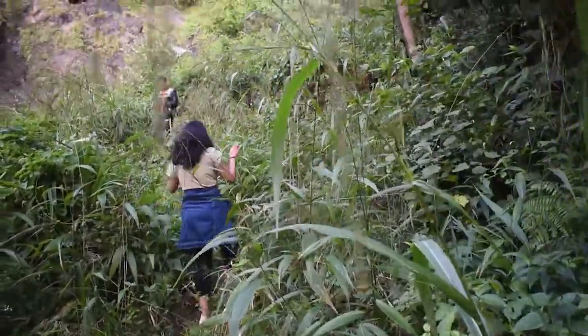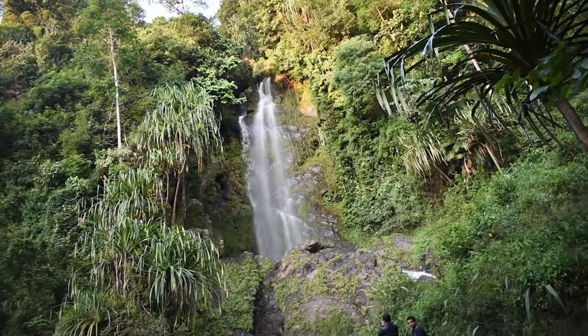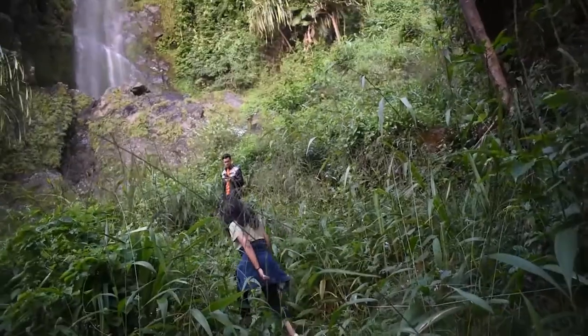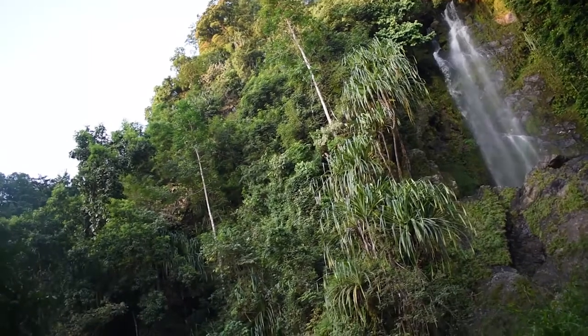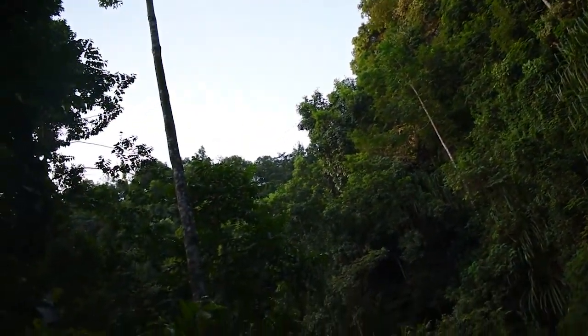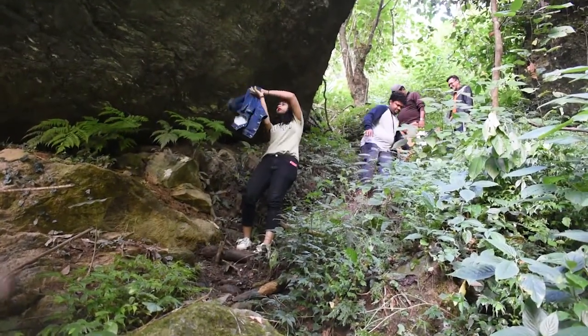After almost half an hour of trekking, here is Lepcha Falls. We reached there by 6:30 in the morning, and early in the morning this is nothing but some showers of peace in the lap of nature. We had to get back to Tukse and Anil bhaiya because without them it would have been very difficult to get here.